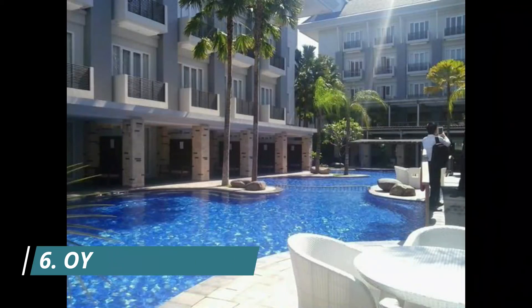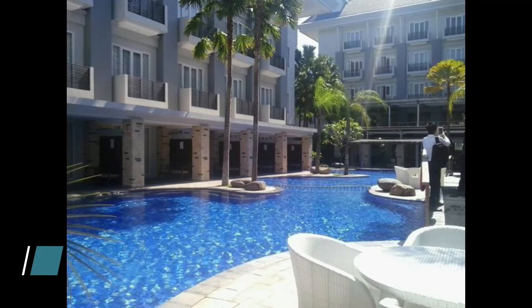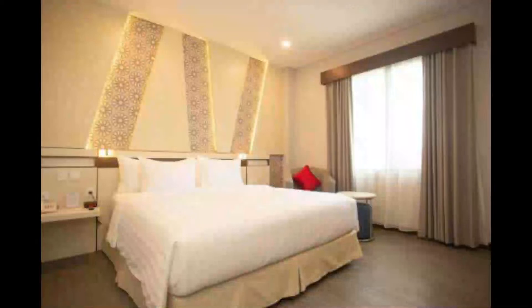Number 6: Oyo 2527 Hotel. Situated in Palangkaraya and offering free Wi-Fi throughout the property, Oyo 2527 Hotel Triana is set in Palangkaraya. At the hotel, all rooms include air conditioning and a TV. Best view, good foods and cakes, clean and comfortable, quick response of the staff.